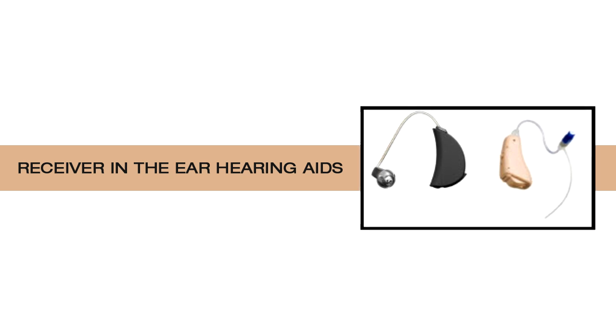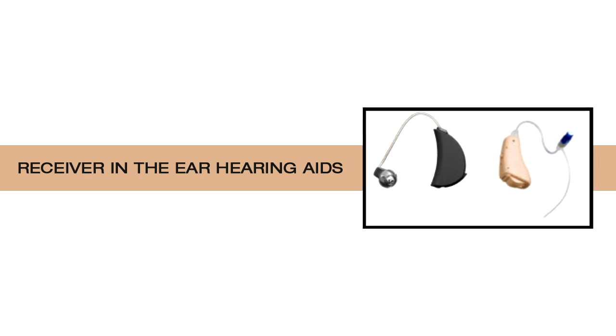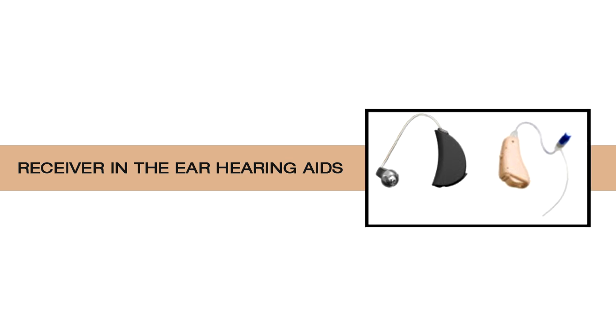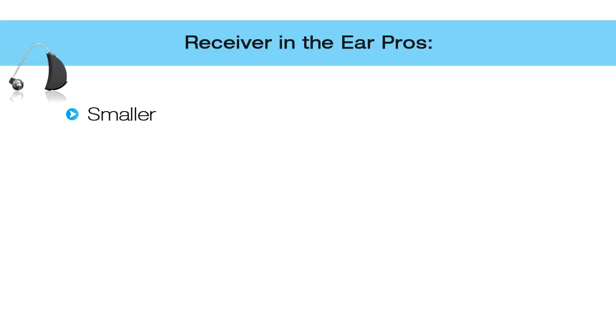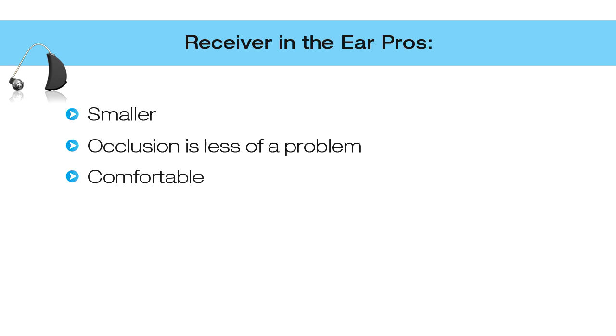The last type is the receiver-in-the-ear hearing aid. These look very similar to behind-the-ear hearing aids with one key difference: the speaker and/or microphone is placed inside the ear canal, and thin electrical wires replace the acoustic tube of the open fit hearing aid. These offer huge cosmetic and listening advantages and are currently the most popular style used today. Pros: they are smaller since the speaker/microphone is moved from behind the ear into the ear canal. There is less occlusion or plugged-up feeling, and they are very comfortable due to the lightweight design and advanced circuitry.